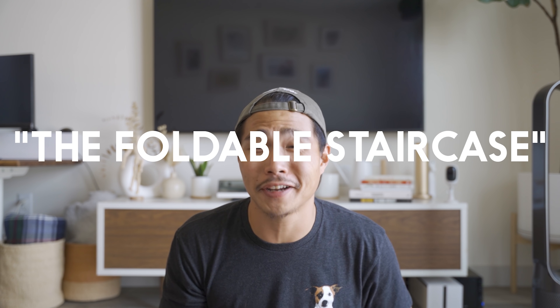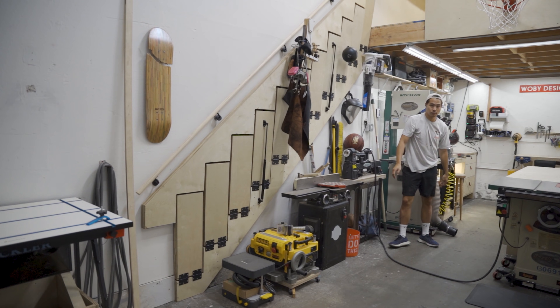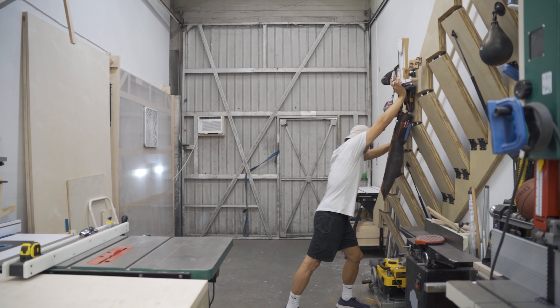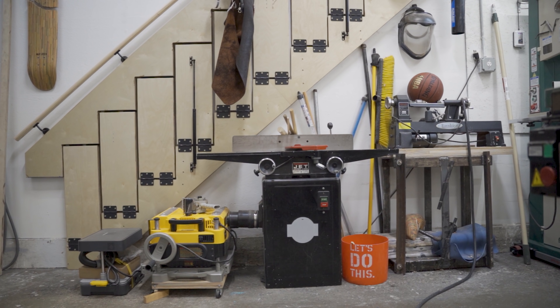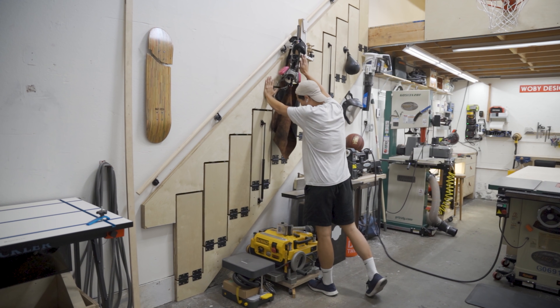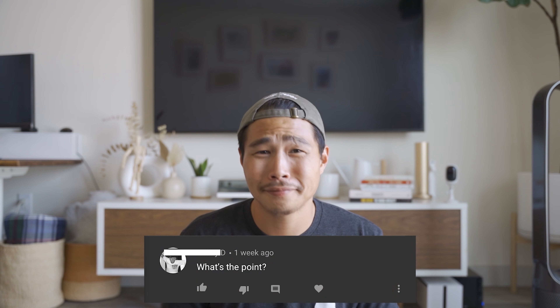Let's move on to the foldable staircase. I made a whole separate video on this and how to make it, so check that out. To sum it up, I made it foldable so it's modular — if I need to move it, I can. One of the biggest reasons was so I could park my sprinter van inside the shop. Another reason is so I could store my jointer under the stairs. It's pretty rare that I use the jointer, but it's really nice to have it, and having it stored under the stairs is a great way to hide it while still being accessible. I have all these other tools stored under the stairs as well.